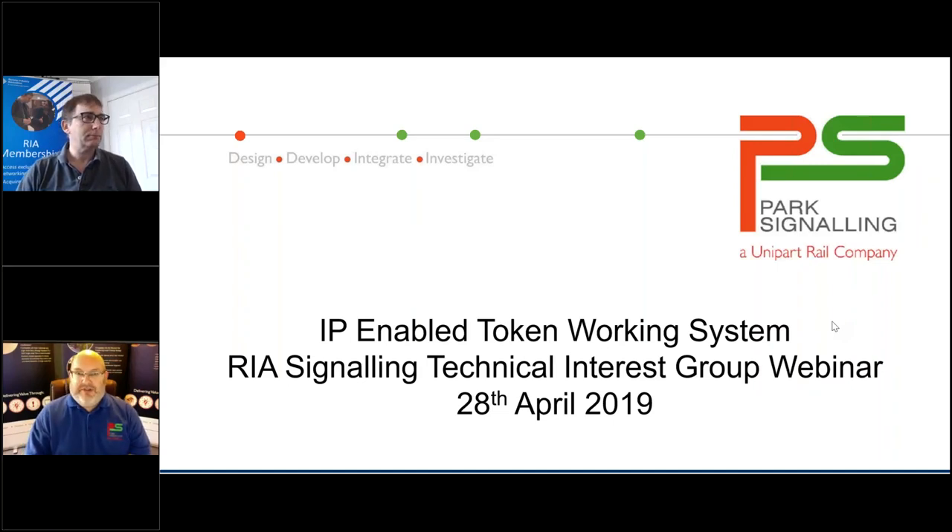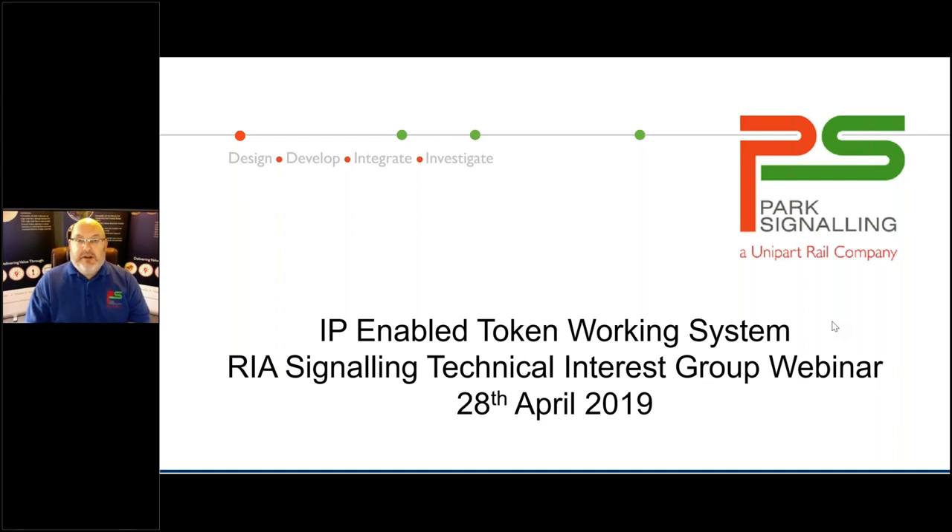Good afternoon, everybody. My name is John Richmond. I'm the Business Development Manager for Park Signalling, and I have been for the past three and a half years. Today, I want to give you an idea of some of the developments that we're working on with regards to IP-enabled token working systems. I think it's probably worthwhile before that, just giving you a little bit of background on who we are and what we do.